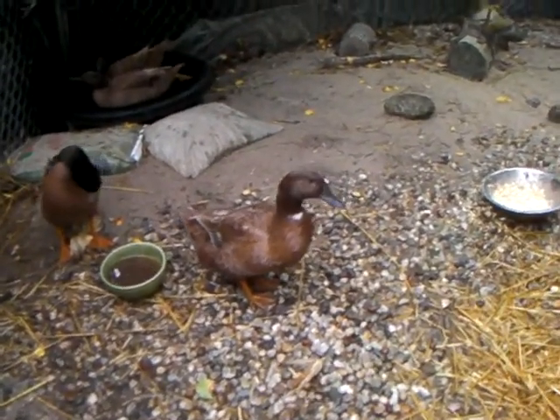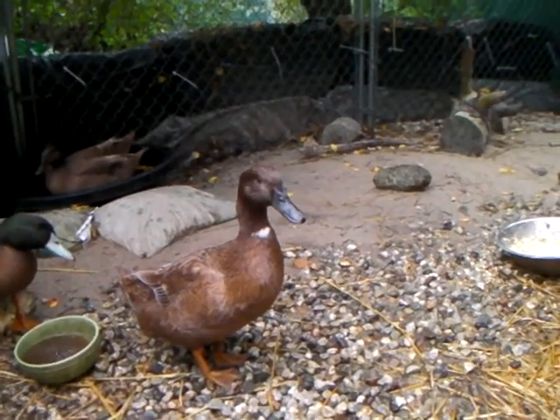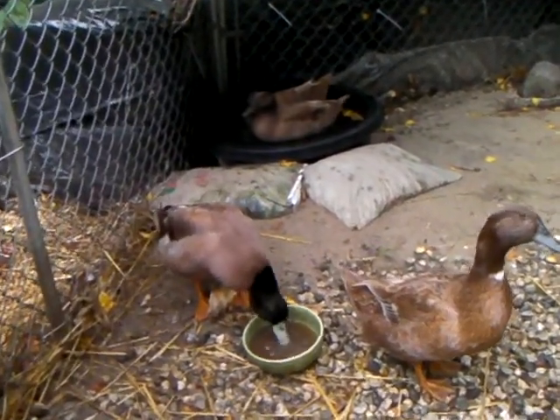I'm just wanting to introduce you to this is Frida. You can tell her because she has white on her neck. Hi, Frida. She's the friendliest. To the smartest, sometimes we say, but a close runner up.